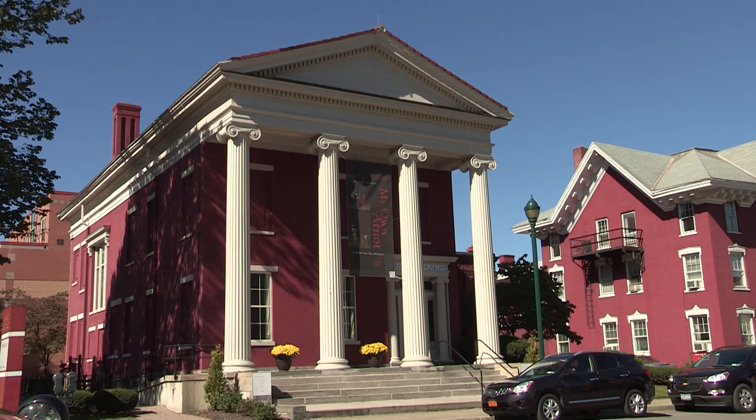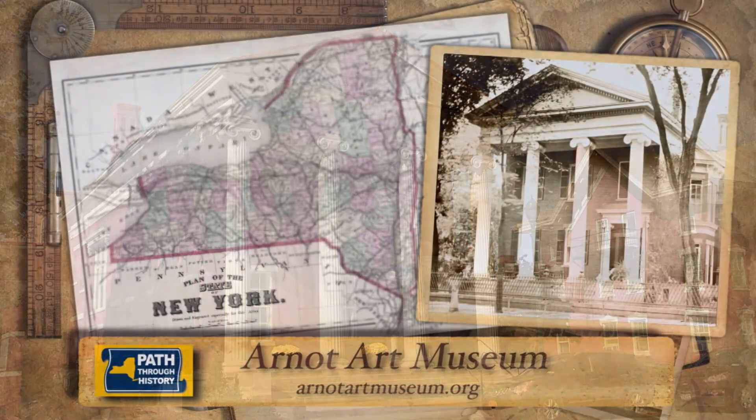Whether you're a young student or a more seasoned art enthusiast, the beauty of the European masters is on display at the Arnott Art Museum, another inspiring stop on New York's path through history.